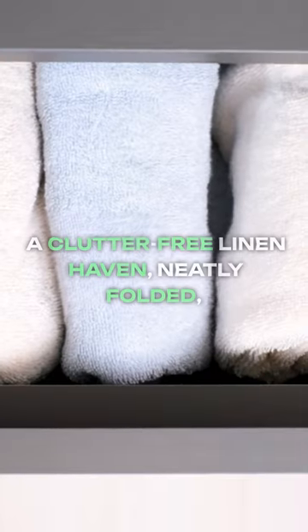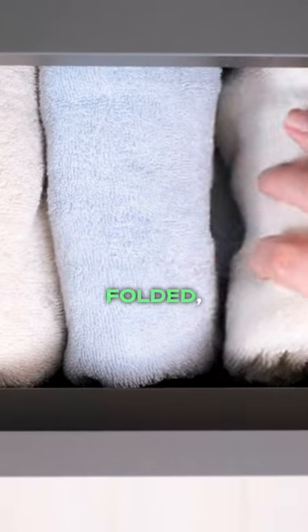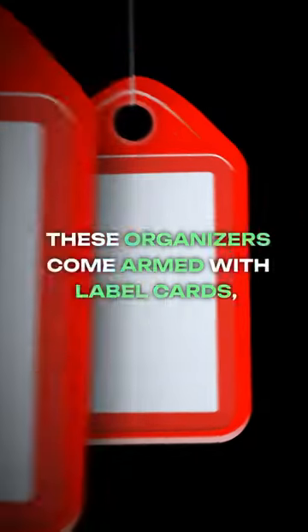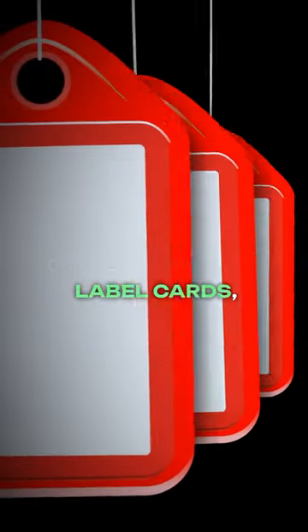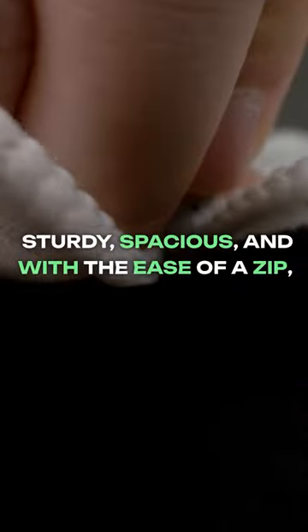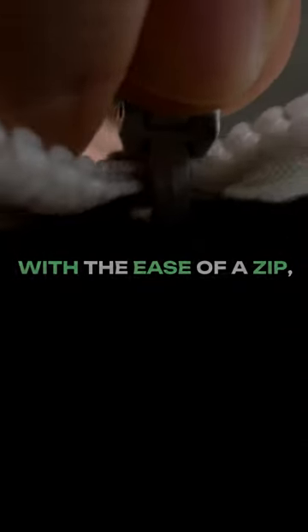Picture this: a clutter-free linen haven, neatly folded, visible through the stylish circle window. But it's not just about aesthetics. These organizers come armed with label cards, ensuring you locate your linens effortlessly — sturdy, spacious, and with the ease of a zip.